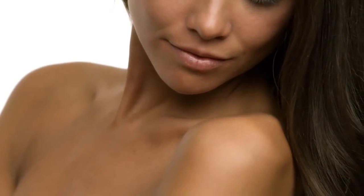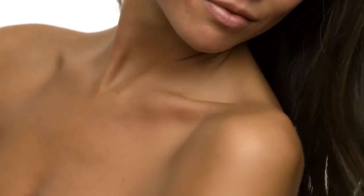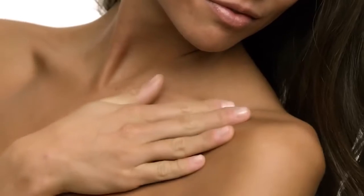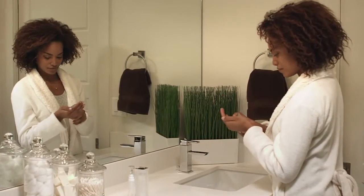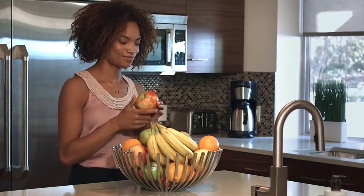Our skin is our body's first barrier against harmful outside elements. It protects us inside and out. Because of this, we need to take care of our skin as well as it takes care of us. Good skin care and healthy lifestyle choices can help delay the natural aging process and help prevent skin problems. In addition to exercising and eating right, it's also important to treat our skin well.